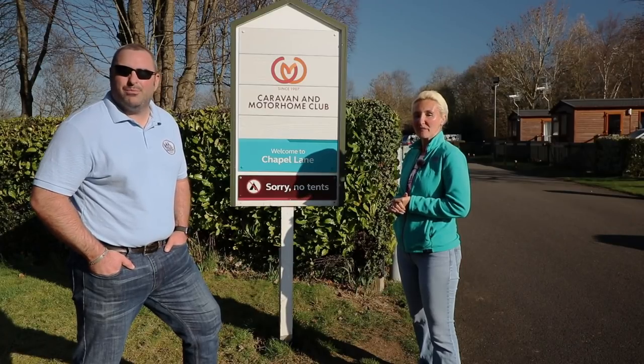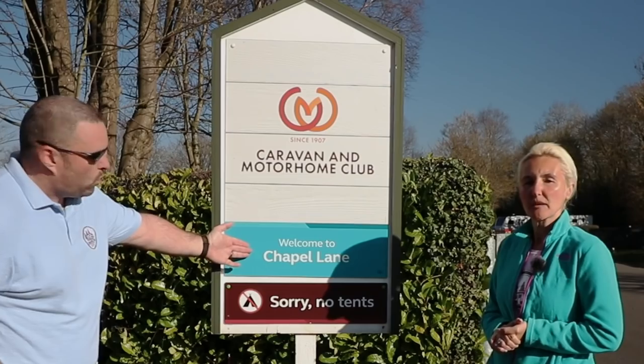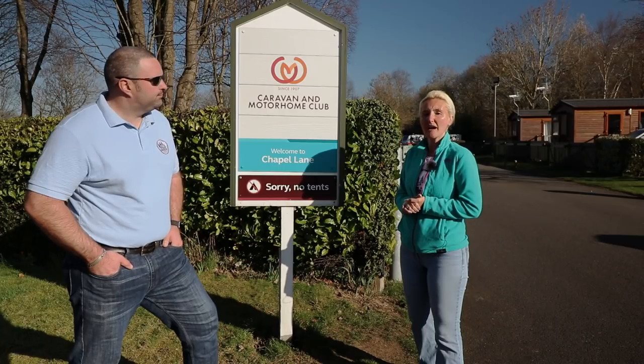Hello and welcome back to Here We Toe. We're currently at Chapel Lane Caravan and Motorhome Club site, which is situated just south of Birmingham, just off the M42, and is easily accessible for any size unit you might have.